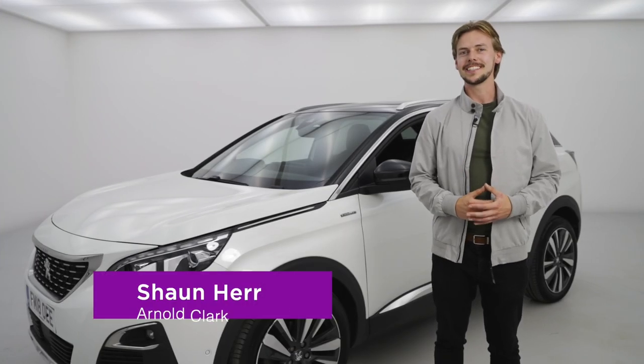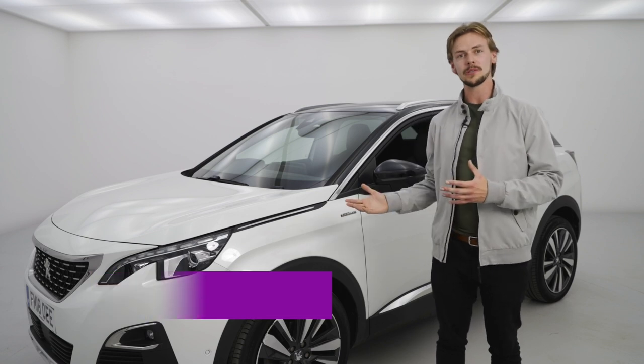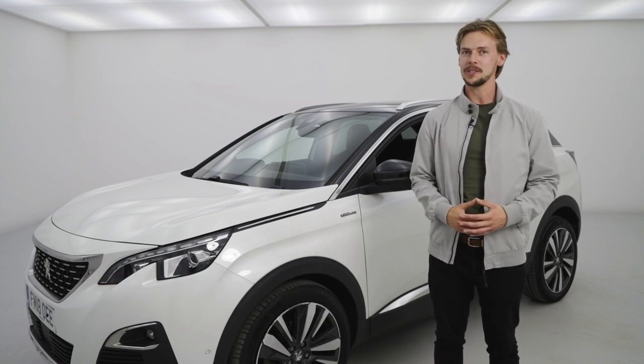Welcome behind the scenes of our latest TV adverts. In the next few videos we're going to be telling you why we chose the cars we chose, what makes them special, and answering your questions from Twitter.